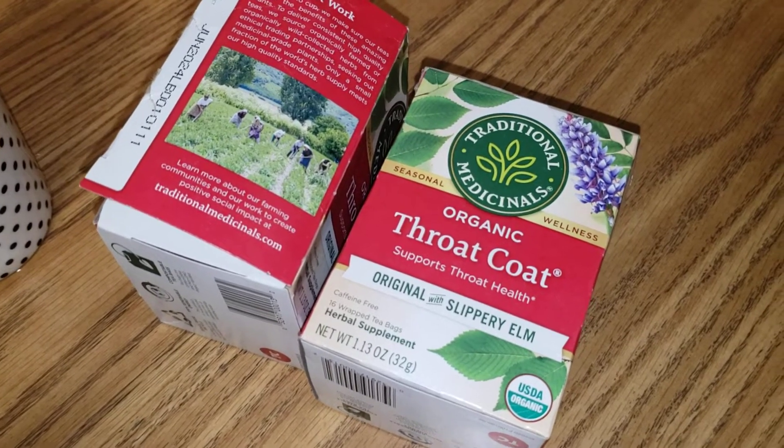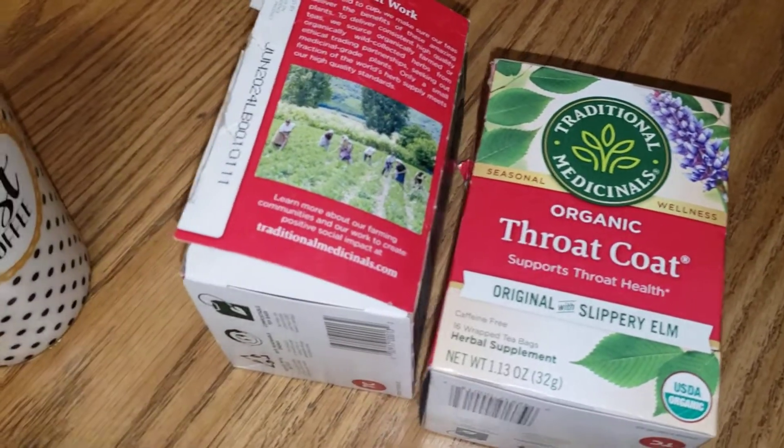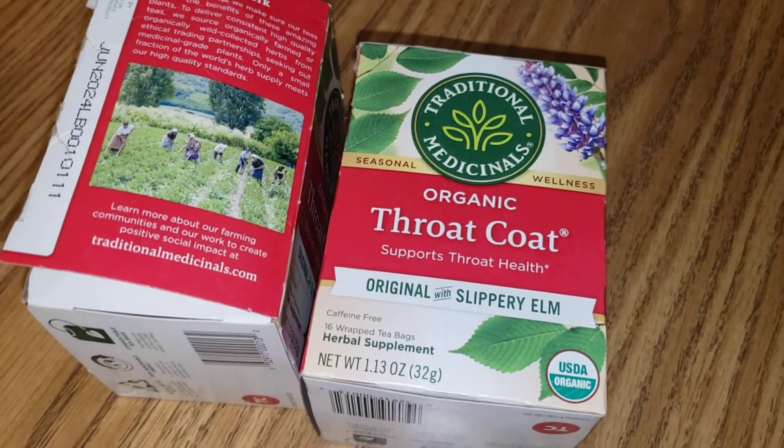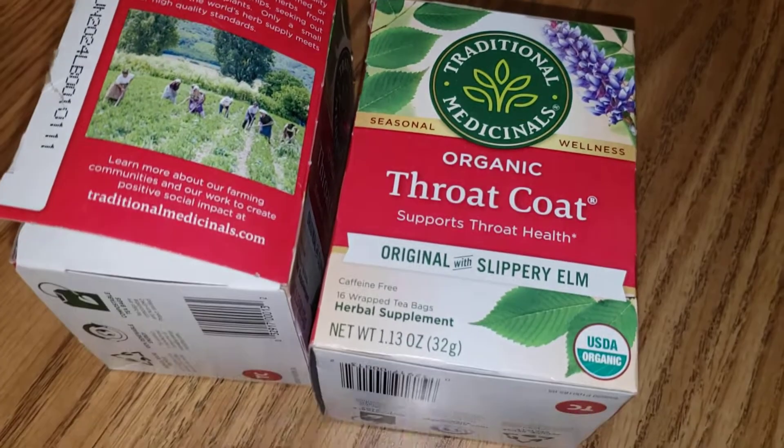Chuck here. Thanks for watching my video. This organic throat coat tea — if you've ever had a sore throat, you know how good this stuff really is.